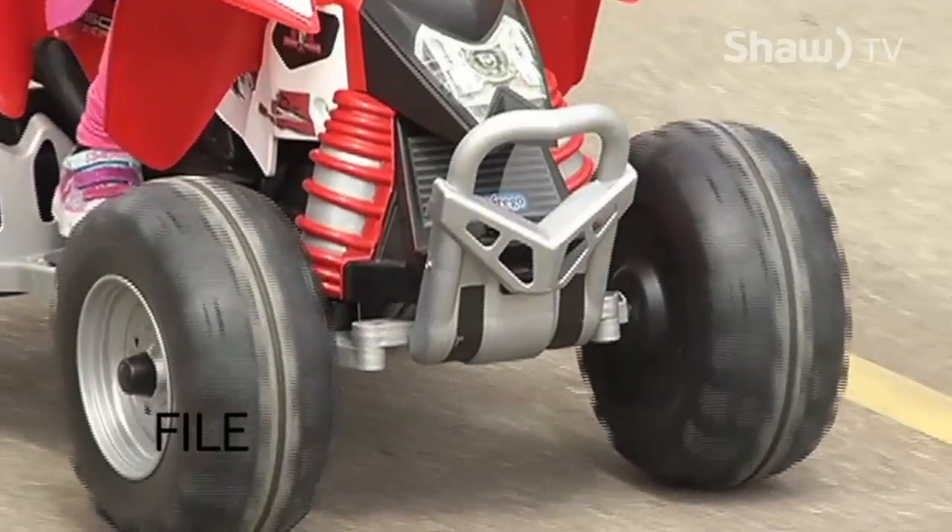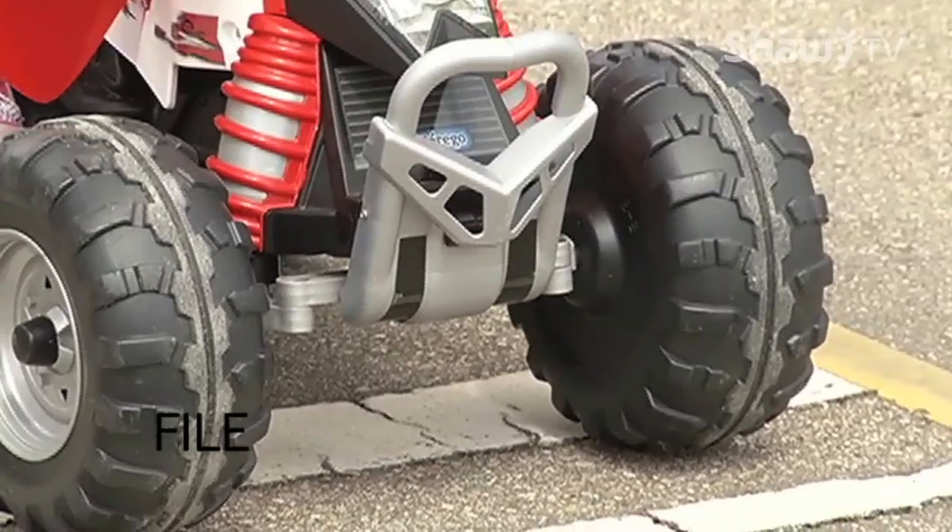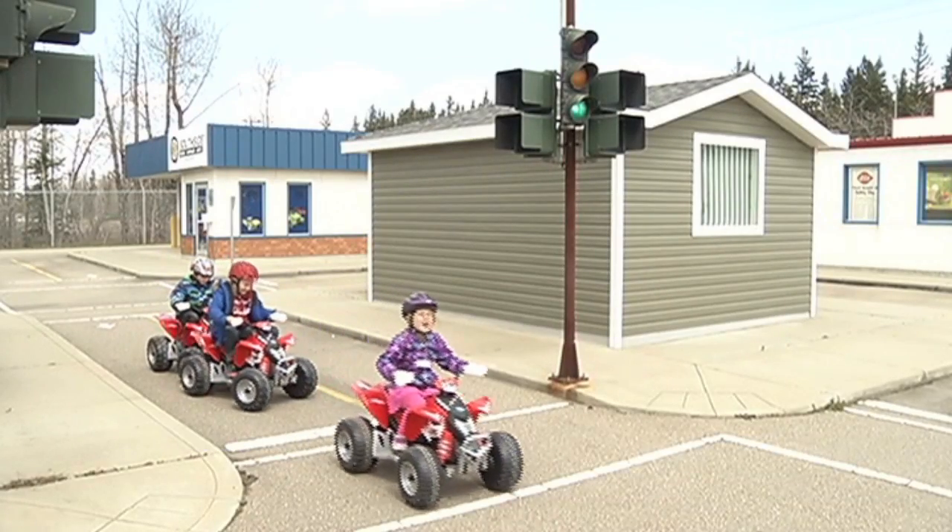We have this lovely streetscape in behind us. That's where we use our pedestrian traffic safety, where the kids learn how to cross the road safely. What are those traffic signs and how do you use them? What are the traffic lights for? We go into the classroom first with that, and then they come out onto the streetscape and they actually use it in a practical manner. That's when they get to ride on those fun quads that everyone knows about and wants to come here for.